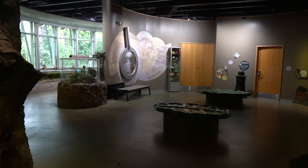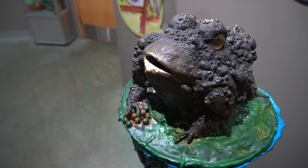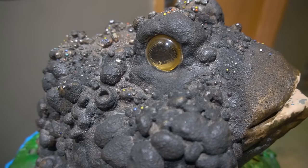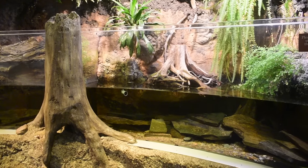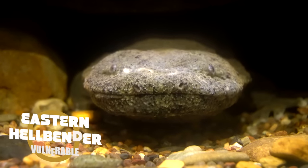Before you take a seat on a lily pad, do the frogs a favor and pull out your wallet, because you're encouraged to feed this statue your coins and bills to help fight deadly diseases that are wiping out amphibians in the wild. Next to that is a very large space with a very large species, but no matter their size, they are never easy to find: the Eastern Hellbender.